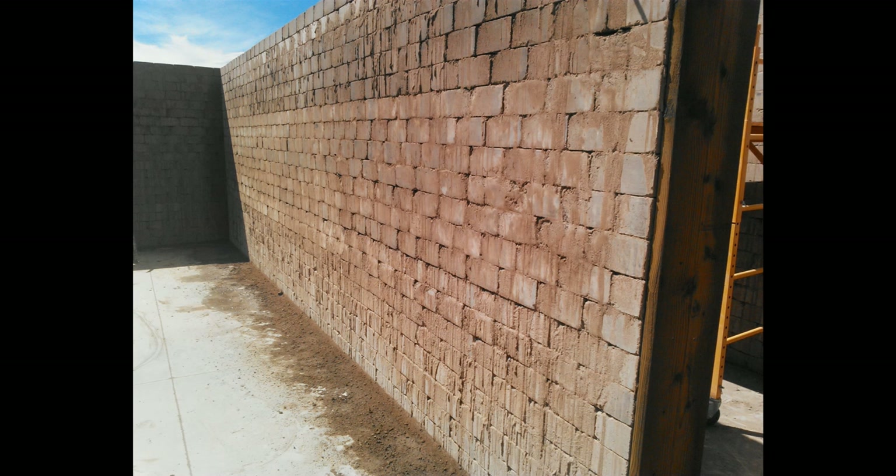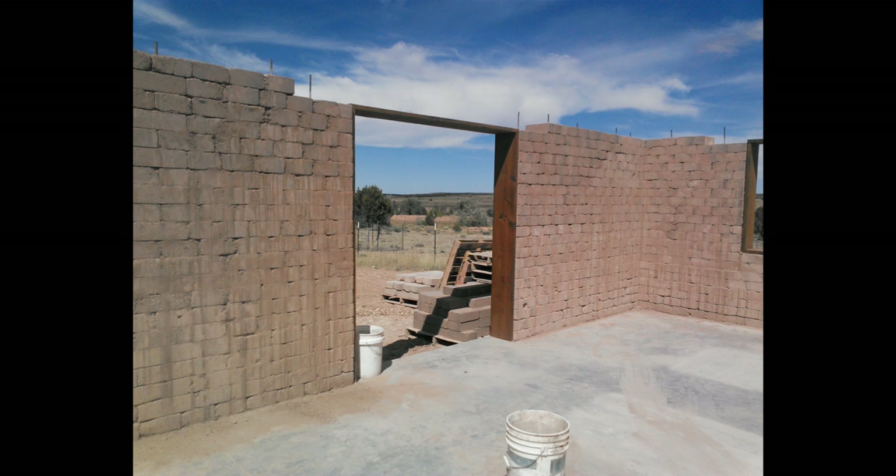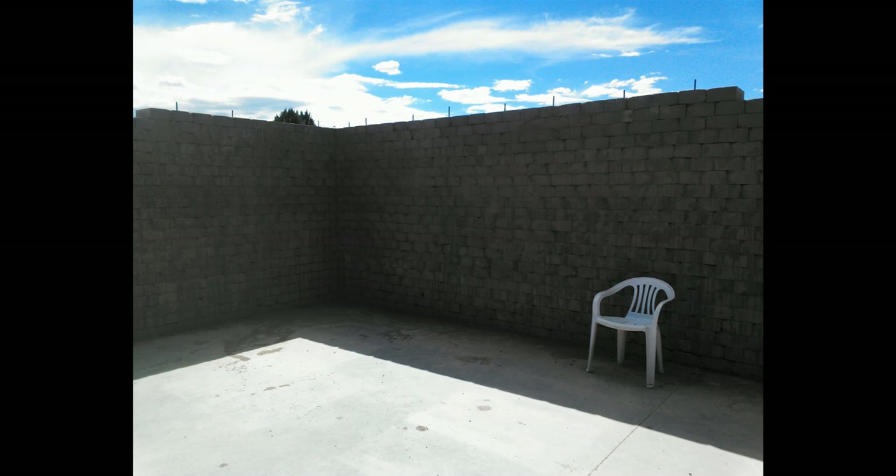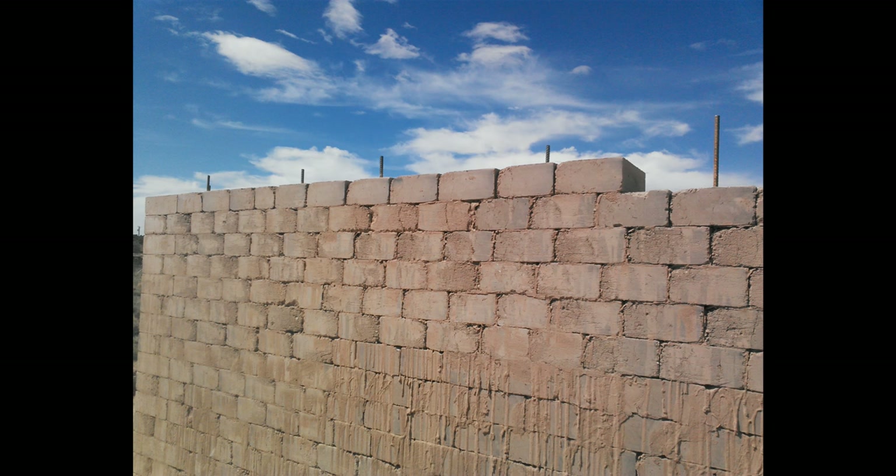I ended up drilling some holes in the top of the blocks to put some rebar in — not for any structural reason, that was just to elevate the rebar I was going to put in my bond beam. That's why you see all the rebar barbs sticking up.